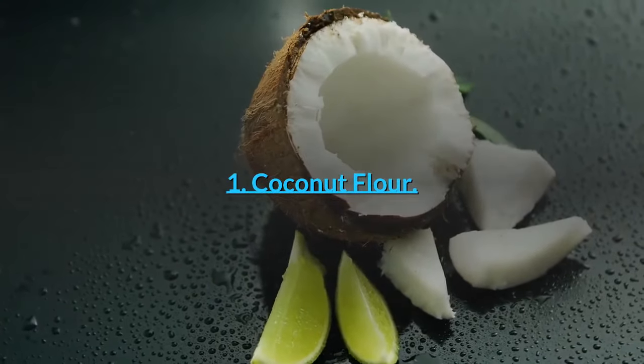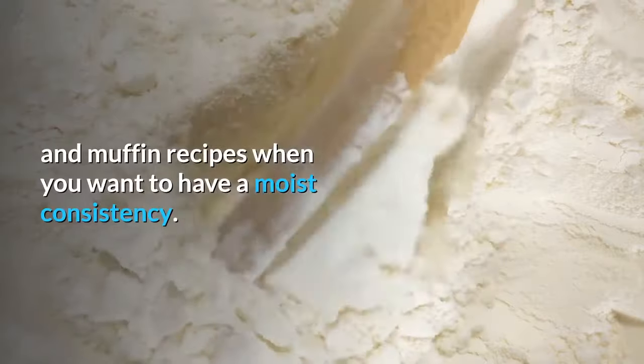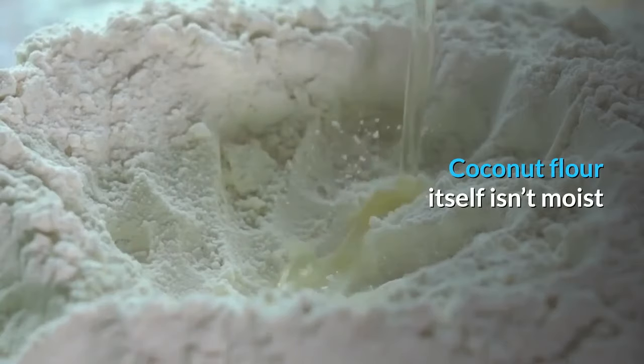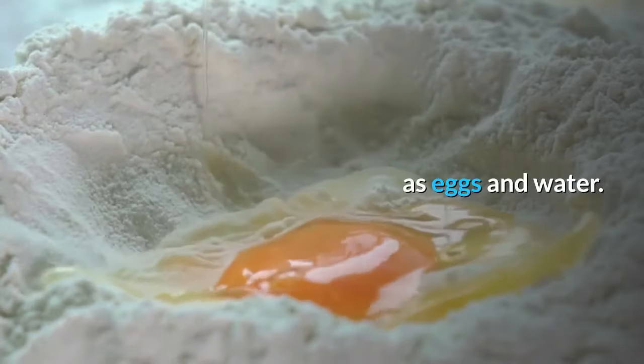List of low-carb flours in our keto kitchen. Number 1: Coconut Flour. Coconut flour is an ideal low-carb flour substitute for cakes, brownies, and muffin recipes when you want to have a moist consistency. Coconut flour itself isn't moist, but it draws in moisture from other ingredients, then taking on the consistency from things such as eggs and water.